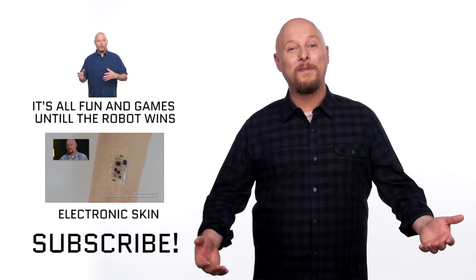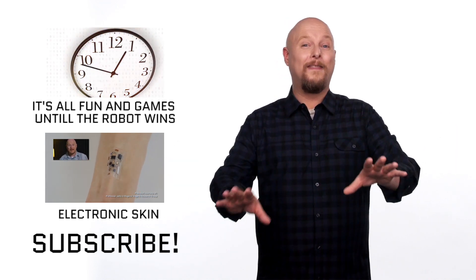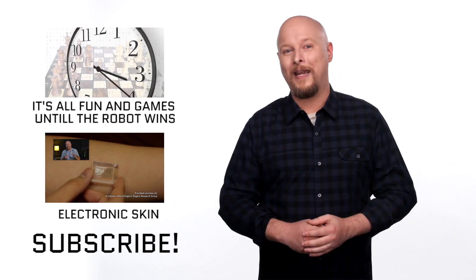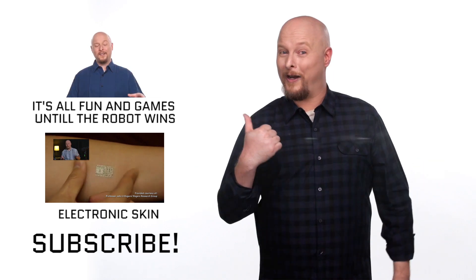If you enjoyed this episode, hit that like button, and join the Forward Thinking Think Tank by subscribing to the channel. Big thanks to Toyota for sponsoring our show and making it possible. And don't forget, you can check out these other amazing videos about the future right over here.